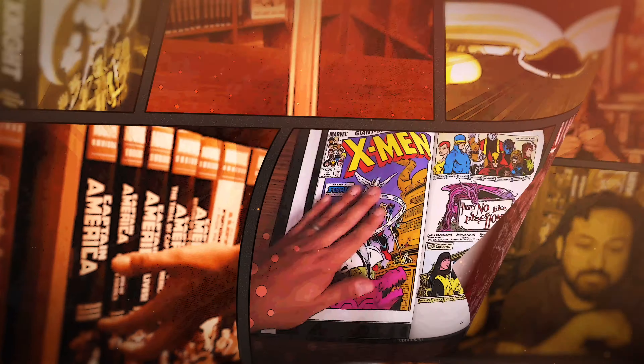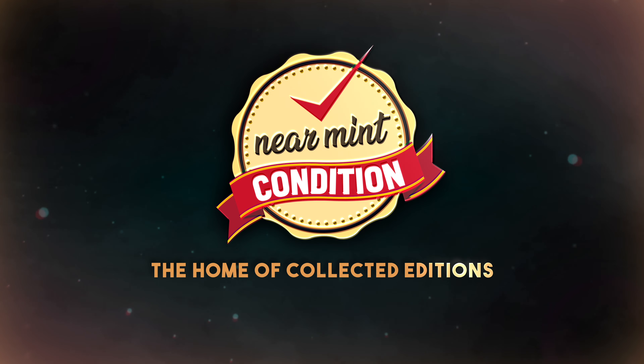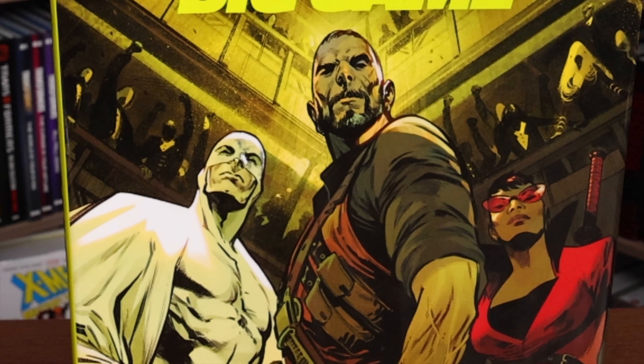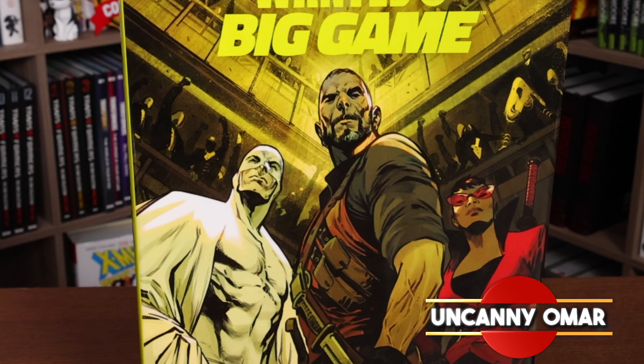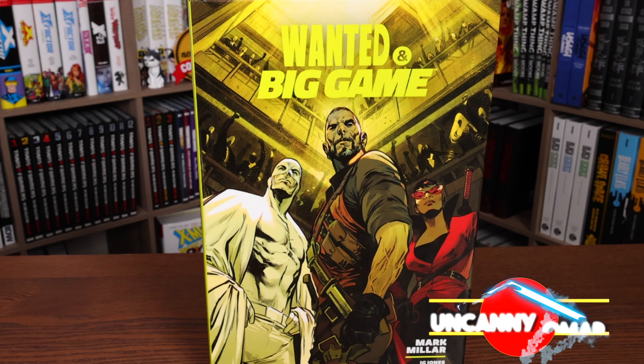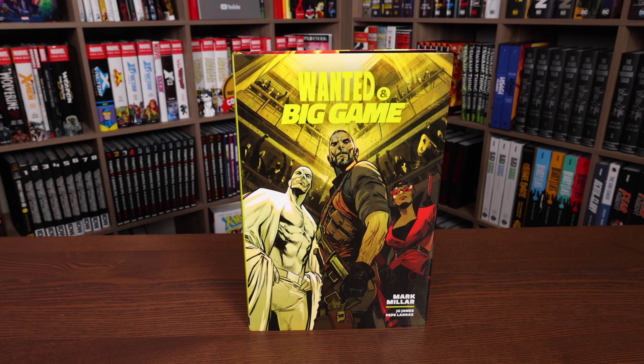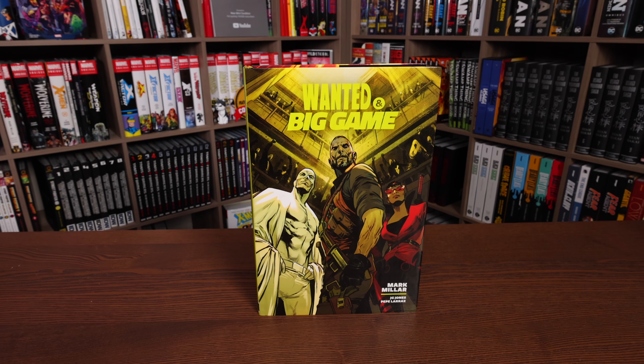From Near Mint Condition, the home of Collected Editions. Oh, that cover's so awesome. Absolute Format is the best way to own this store. Time to empty those wallets and fill those shelves. Hey, all you Minties. Uncanny Omar here from Near Mint Condition, the home of Collected Editions. Join me today for my overview of the Wanted and Big Game Library Edition hardcover from Dark Horse Comics. So let's go ahead and get started.